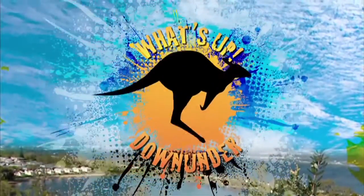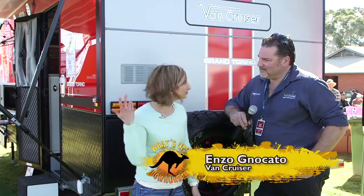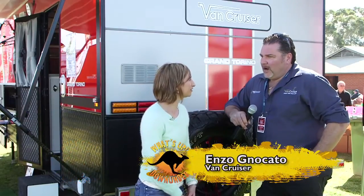What's up down under? Enzo from Van Cruiser, thanks for your time. Hi, how are you? I'm good. Thanks for coming here. You're not shy to say a word, so go for it. Tell me a bit about the caravans.